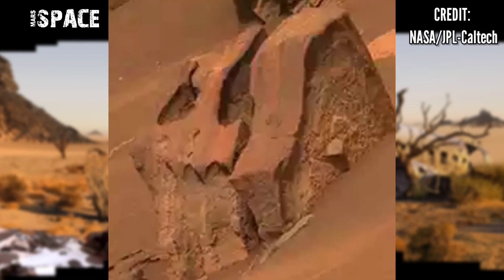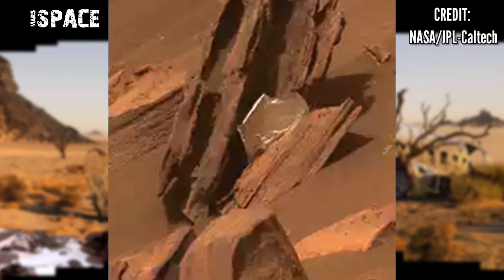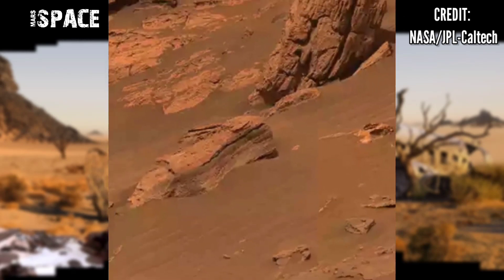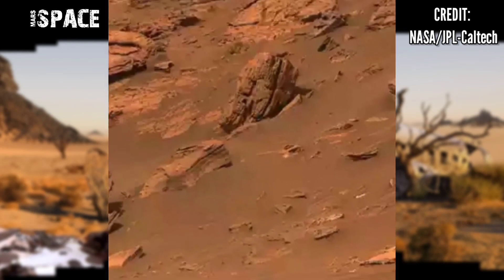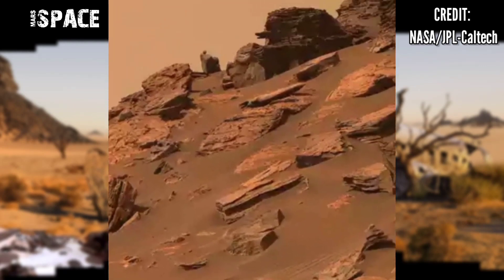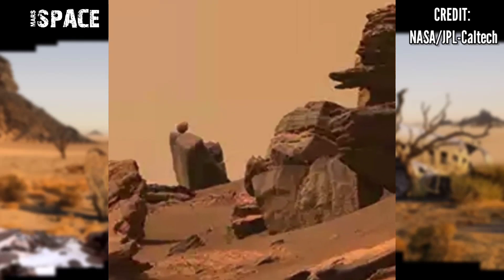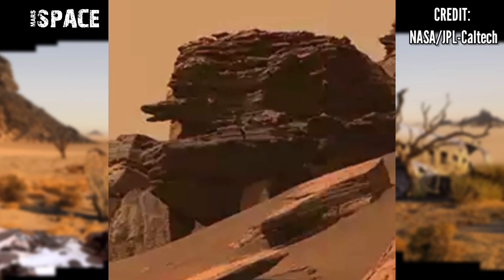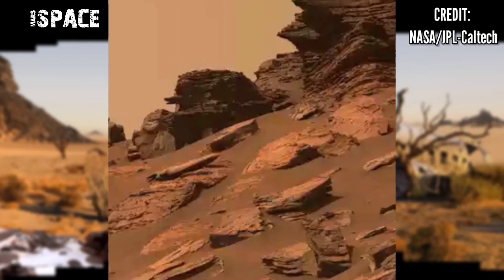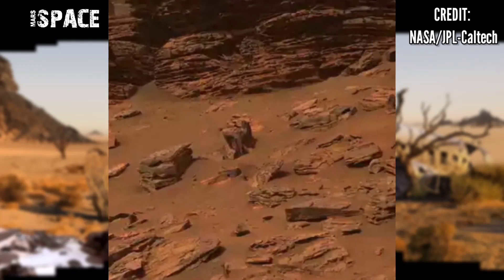The composite contains 1.8 billion pixels of Martian landscape. The rover's MastCam used its telephoto lens to produce the panorama. Meanwhile, it relied on its medium-angle lens to produce a lower resolution, nearly 650 million pixel panorama that includes the rover's deck and robotic arm.